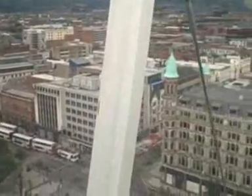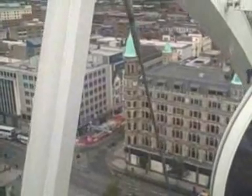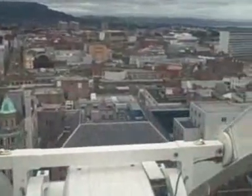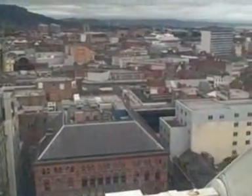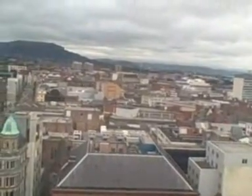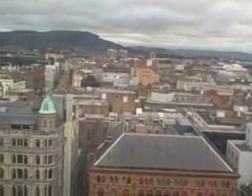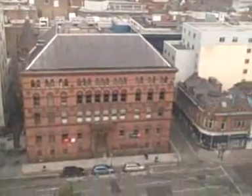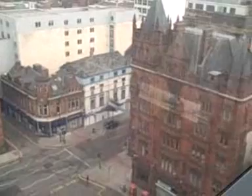Looking almost due north, you will see a slender stainless steel spike rising into the sky. This is a finishing touch to Belfast Cathedral. Work started on the cathedral in 1898 and has continued over the last century, with the steel spike put in place in 2007.